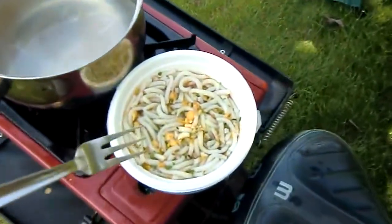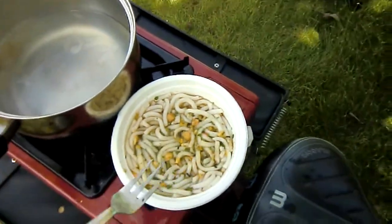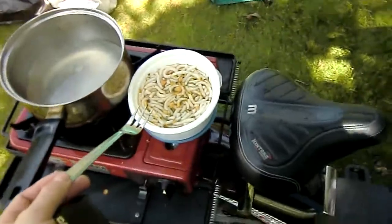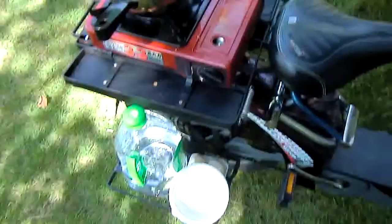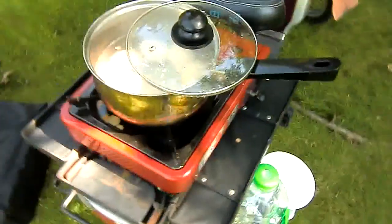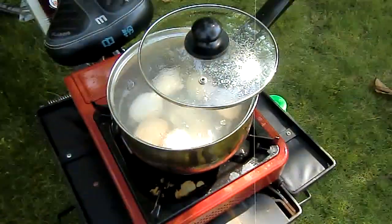There we have my masterpiece — tempura udon, e-bike style. It's amazing what you can do with an e-bike, a gas cooker, and a day off. More to come — next up, my famous egg mayonnaise. Eggs are busy being boiled.